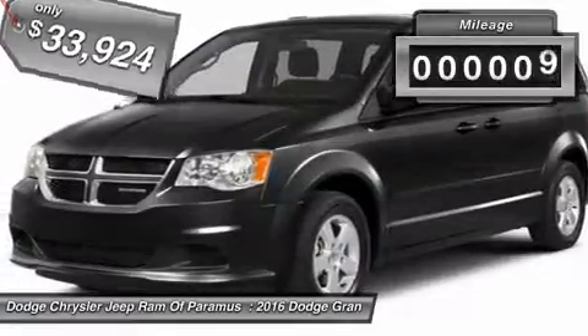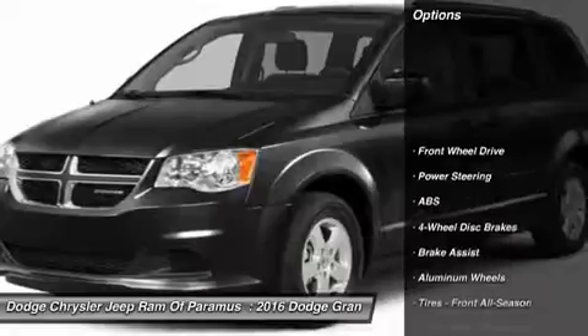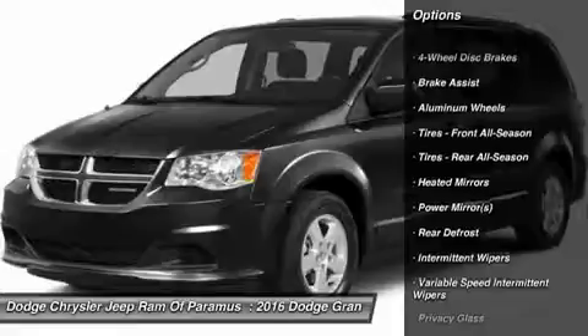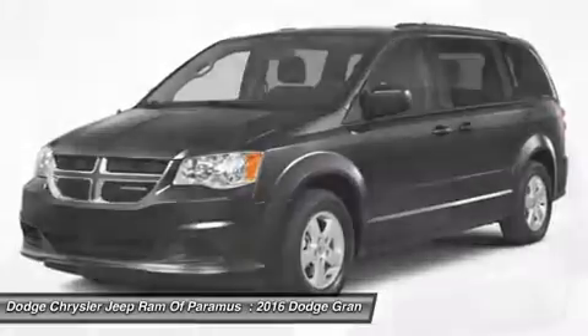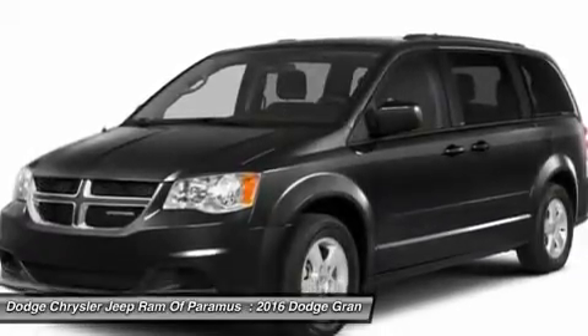This vehicle has less than 100 miles. Here are some of this vehicle's great options: anti-lock braking system, power lift gate, traction control, stability control, keyless entry, steering wheel audio controls, power steering, adjustable steering wheel, driver airbag, and cruise control.